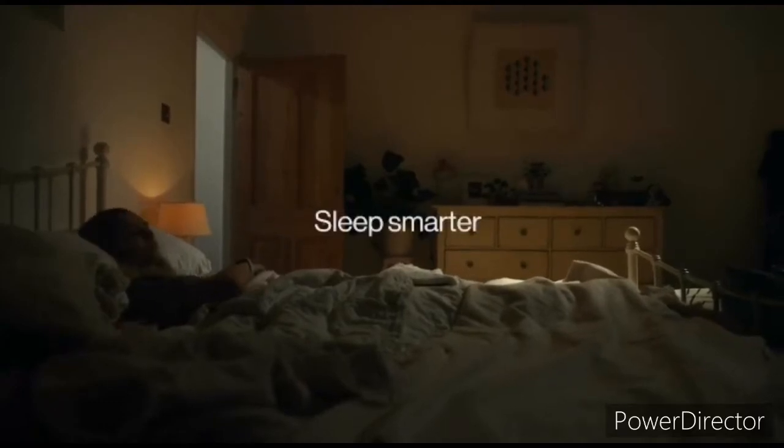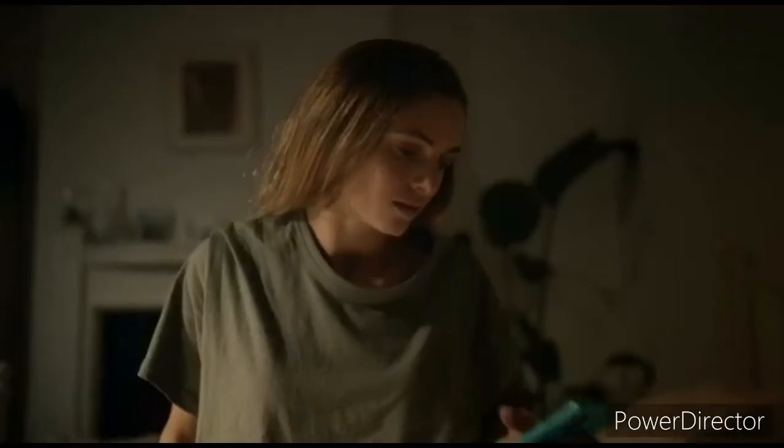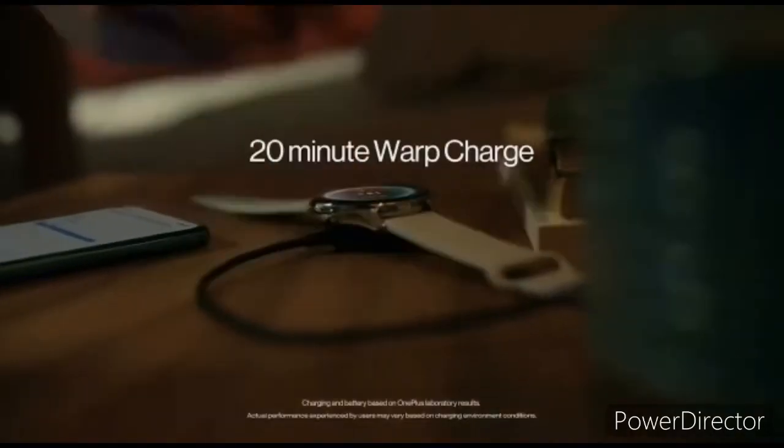Hey guys, Realme is all set to launch the Realme GT Neo 2T and Realme Q3s smartphones on October 19 in China. Apart from these smartphones, the company may also unveil a smartwatch called the Realme Watch T1 alongside.